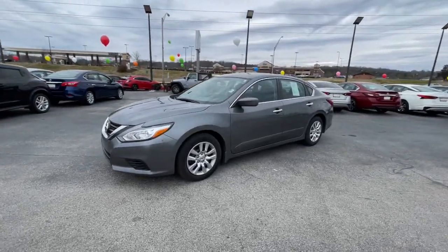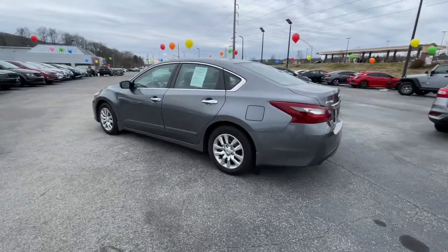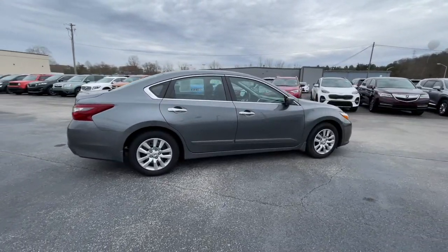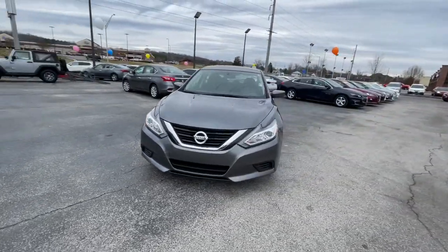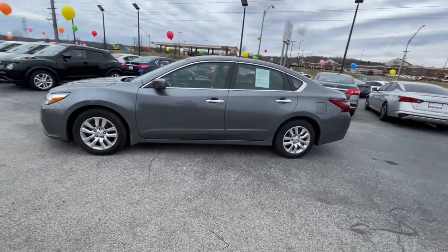Check out this 2018 Nissan Altima. With less than 35,000 miles on the odometer, this vehicle provides excellent value. This well-equipped Altima delivers big on style and substance. Spacious comfort, active safety and infotainment tech, available all-wheel drive, and athletic performance set this family-friendly midsize sedan apart from the competition.